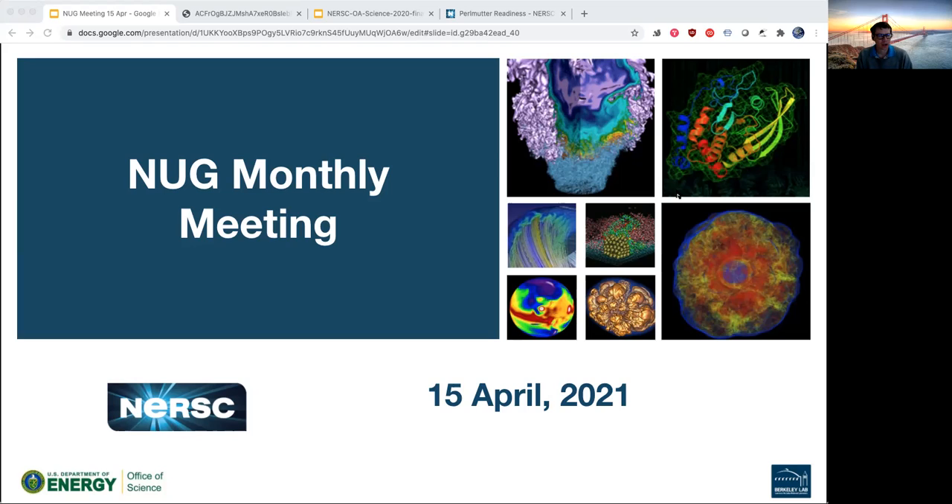We'll follow our normal agenda this month: start out with a winner of the month, followed by today I learned — some opportunities to talk about what you've achieved and learned recently — a few announcements and calls for papers, topic of the day where we'll take a look at NERSC's annual report from a NERSC user's perspective, and then finish up with upcoming meetings and a quick look at last month's numbers.